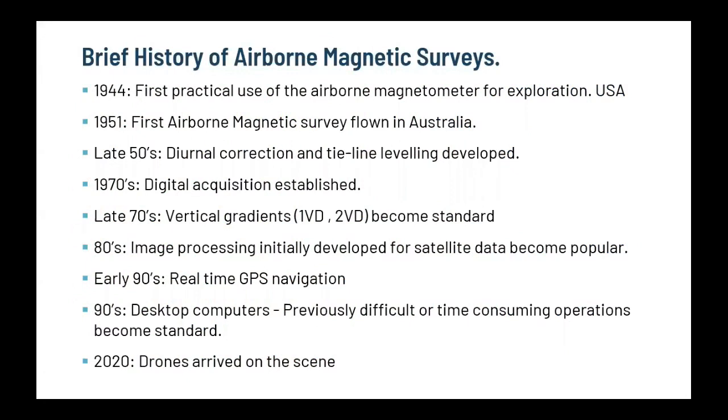A quick history on airborne mag. The first survey was attempted in 1910 in the US — they put a balance beam in a hot air balloon, which didn't work very well, and that probably set the scene for glimpse and mag data for the next hundred years. The real step forward came during the Second World War when they developed their sensors, and in 1944 the first airborne magnetic survey was flown for exploration in the USA. In 1951 we had our first one here. It was probably the late fifties when they started figuring out diurnal corrections and tie line levelling.